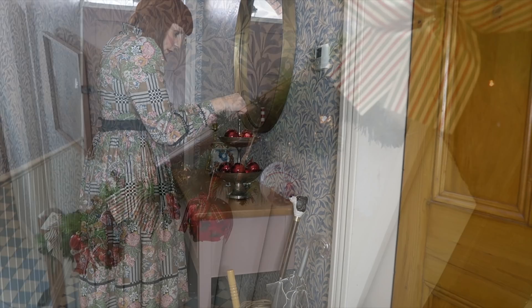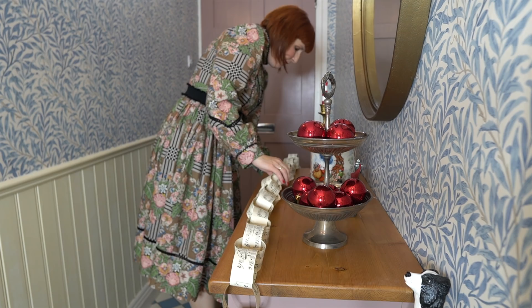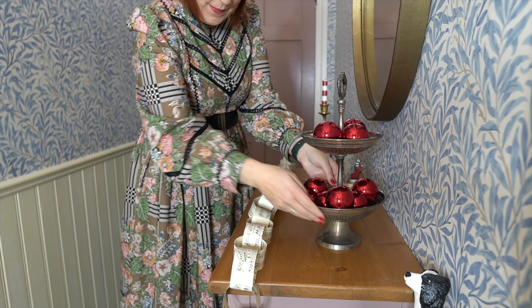We also decorate our hallway to get into the festive mood. We love simple paper chains made from music sheets — they are so easy to make.